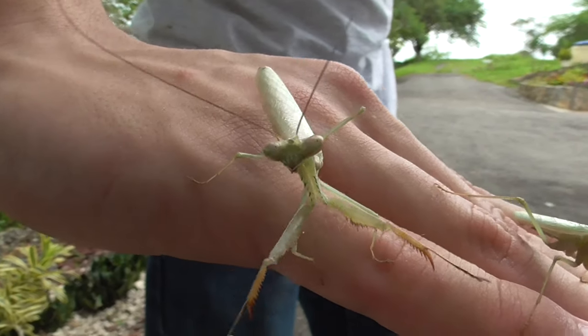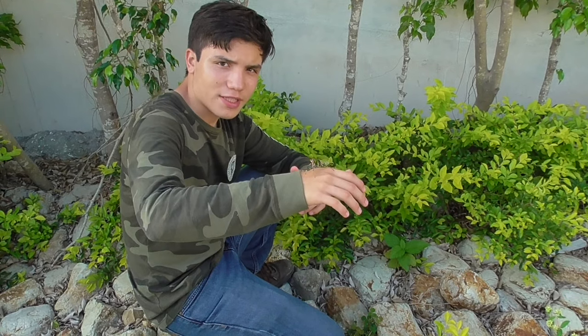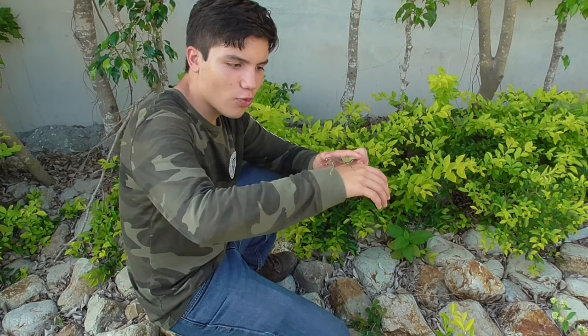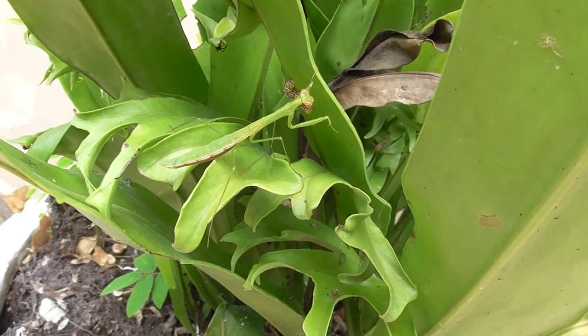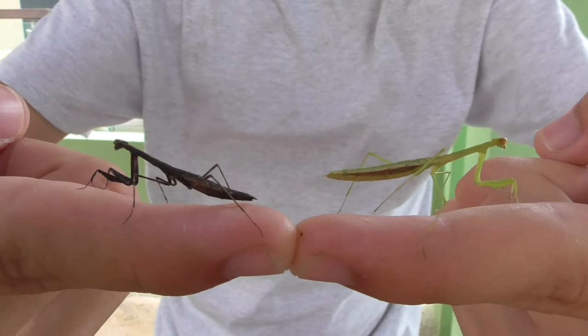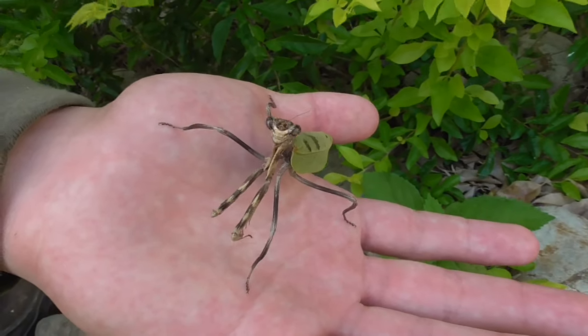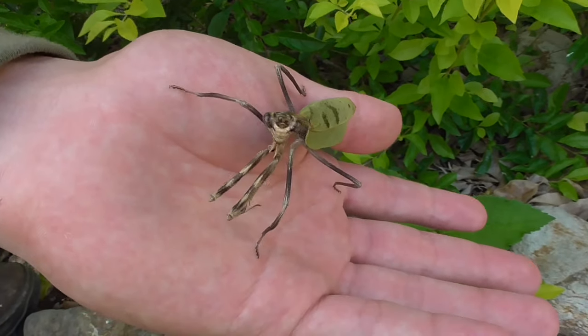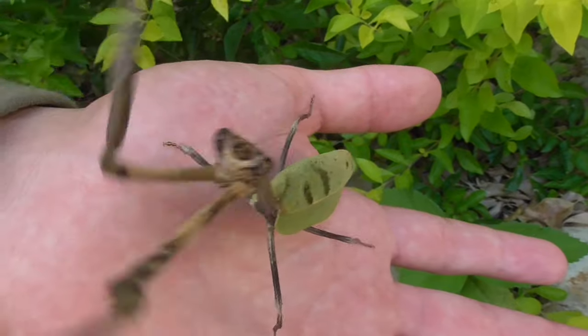Mantis have the ability to rotate their heads up to 180 degrees, like owls do. They do have wings and they can fly, but they prefer to walk instead. There are over 2,400 species of mantis found worldwide, and they come in all shapes, sizes, and colors. Mantis have extraordinary vision due to their complex eyes — they are one of the few insects that can actually see in 3D.